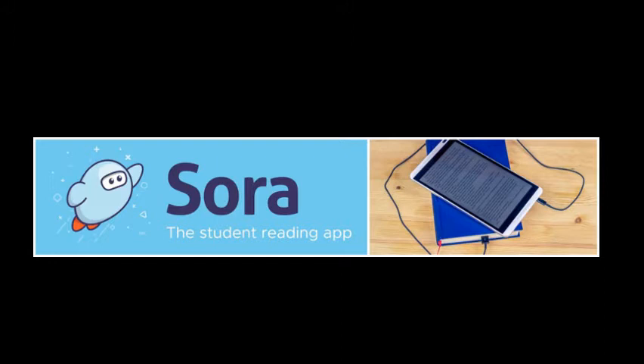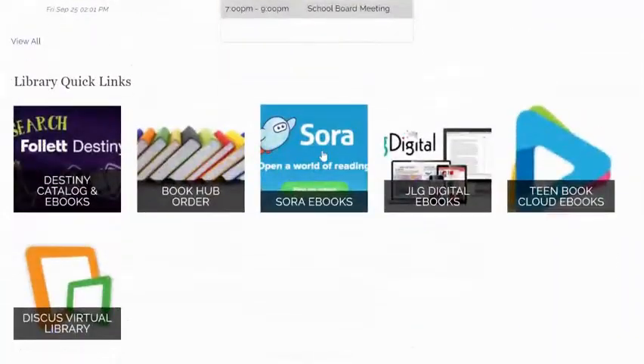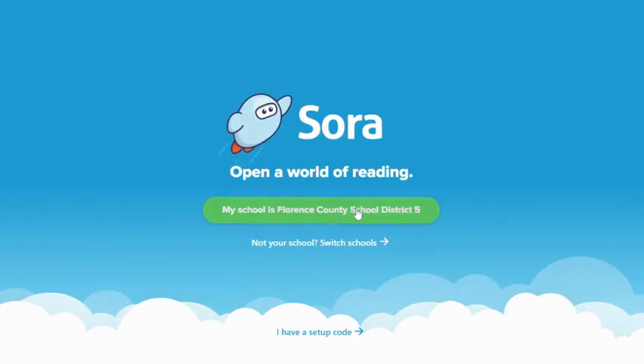There is also an app available for your phones. Sora is linked from the Johnsonville High School Library webpage. To access our Sora collection, log in with Clever, which is your school email and password.